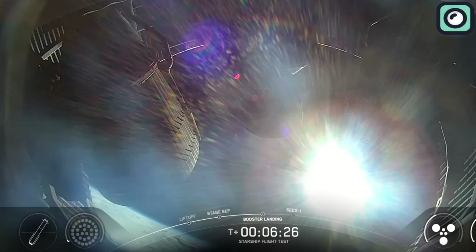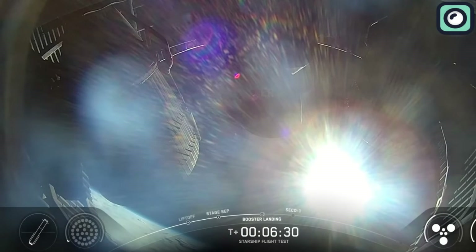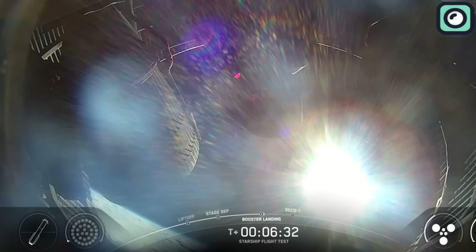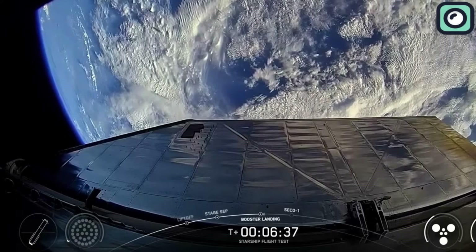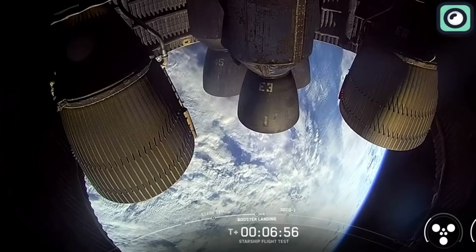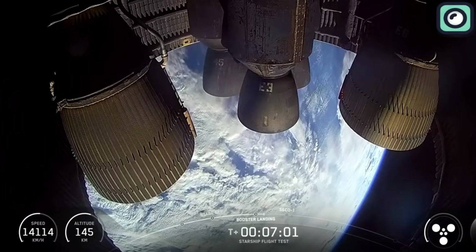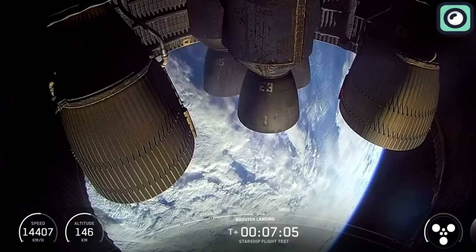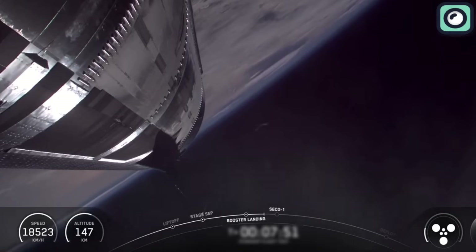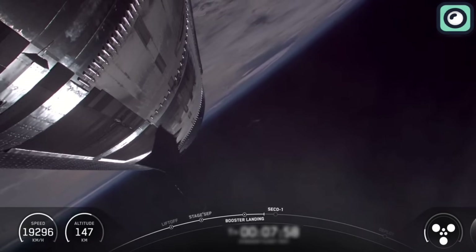Attention shifted fully to Starship. At T-plus 7 minutes and 23 seconds, the ship neared the end of its burn. The final phase — engine shutdown — was now minutes away. Viewers were treated to spectacular onboard views, showcasing the three sea-level and three vacuum Raptors performing flawlessly. At T-plus 8 minutes and 16 seconds, terminal guidance was called. Within 30 seconds, engines began shutting down in a staggered sequence. By T-plus 9 minutes and 4 seconds, all engines were off — second engine cutoff had been achieved.